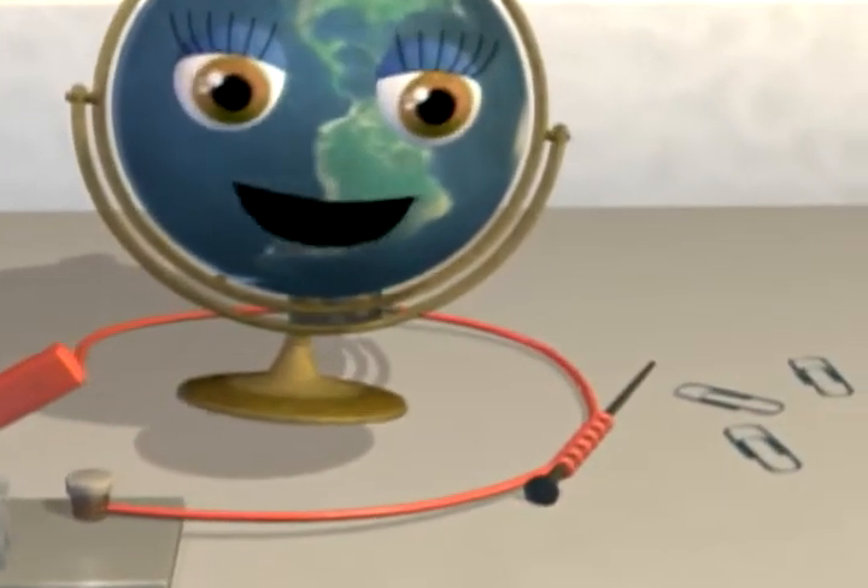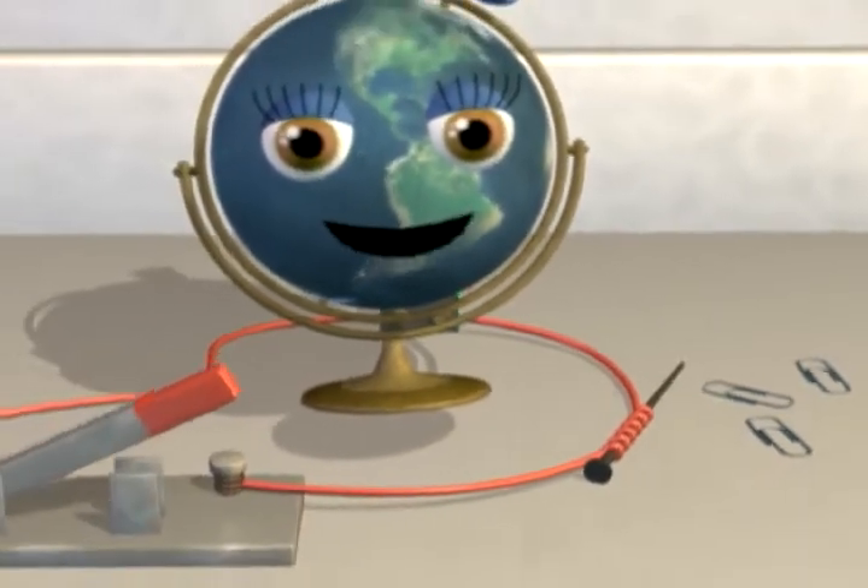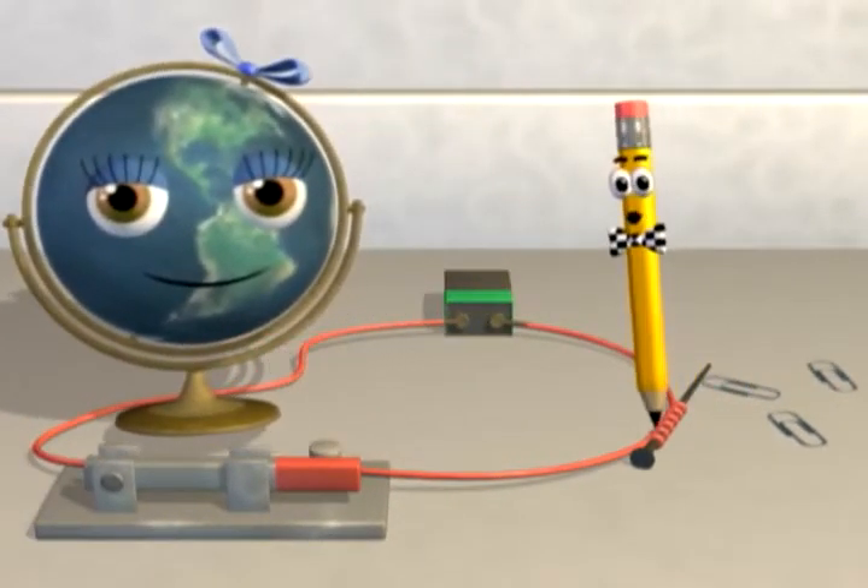This atom is helium because it has two protons. Now look — it's an electromagnet! When an electric current passes through these coils, it causes the nail to become a temporary magnet, and the more coils, the stronger the magnetic field.